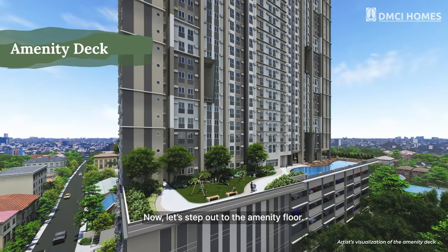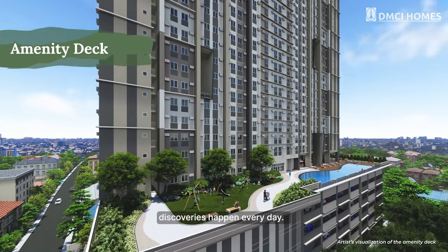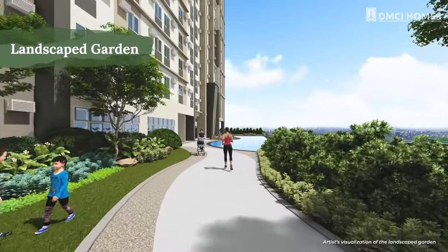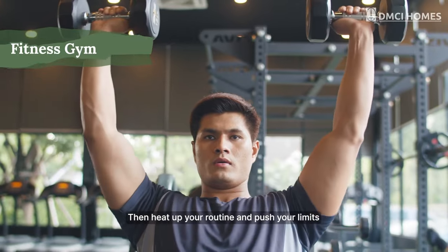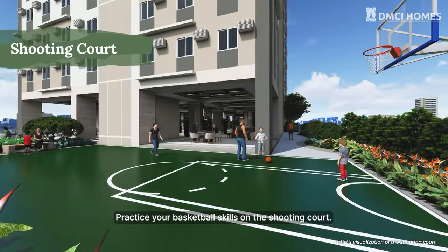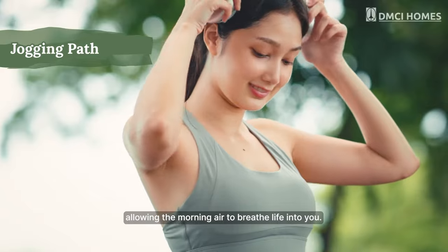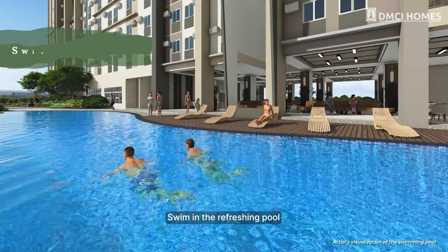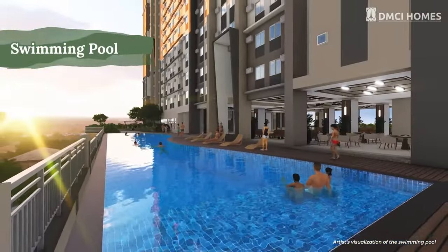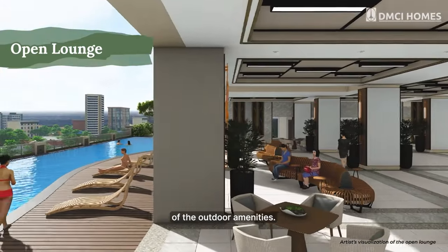Now let's step out to the amenity floor — you'll be surprised at how charming discoveries happen every day. Start your day in the soothing ambience of the landscape garden. Then heat up your routine and push your limits in the well-equipped fitness gym. Practice your basketball skills on a shooting court. Have a few rounds on the jogging path, allowing the morning air to breathe life into you. Swim in the refreshing pool and immerse yourself in the resort-inspired vibe. Relax in our cozy open lounge, designed to have a seamless view of the outdoor amenities.